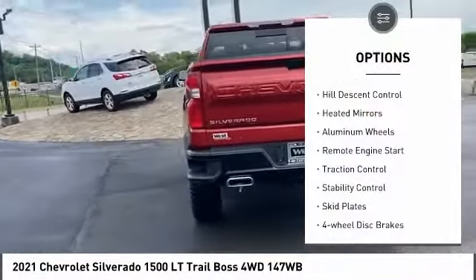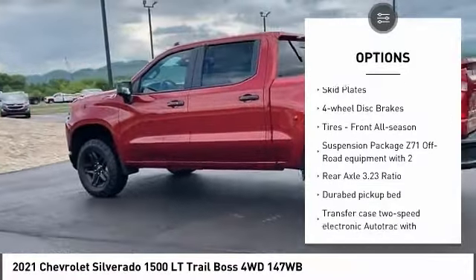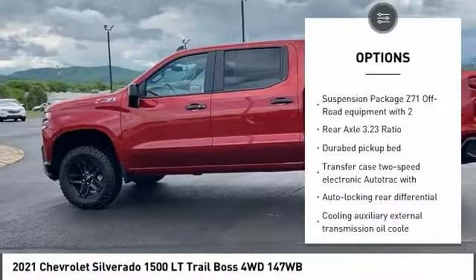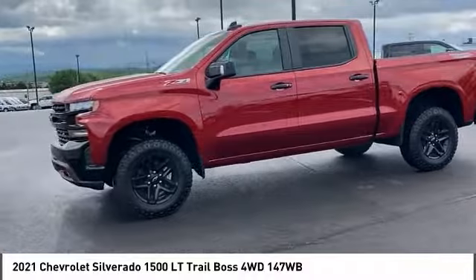Four-wheel drive, hill descent control, heated mirrors, aluminum wheels, remote engine start, traction control, stability control, skid plates, four-wheel disc brakes, tires, front all season.